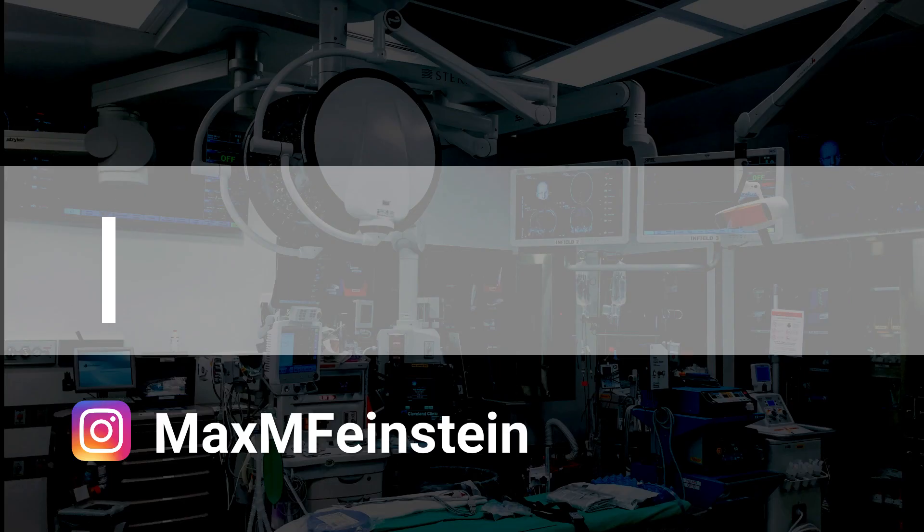That wraps up this video. I hope you found it helpful. If you have any feedback or suggestions, please leave them in the comments below. Thanks very much for watching, and I'll see you next time.